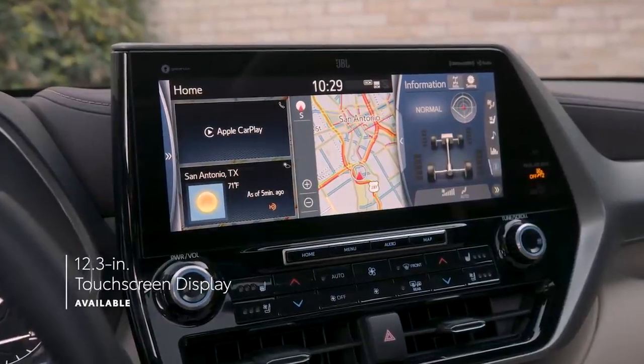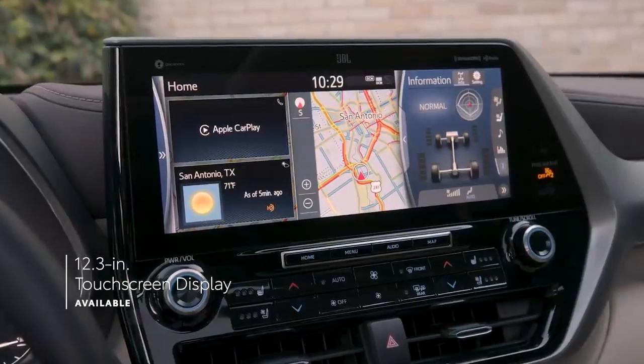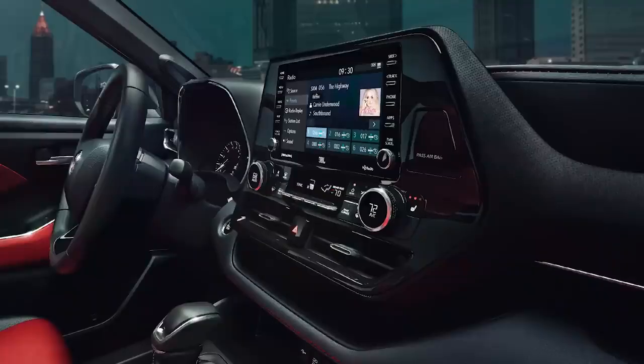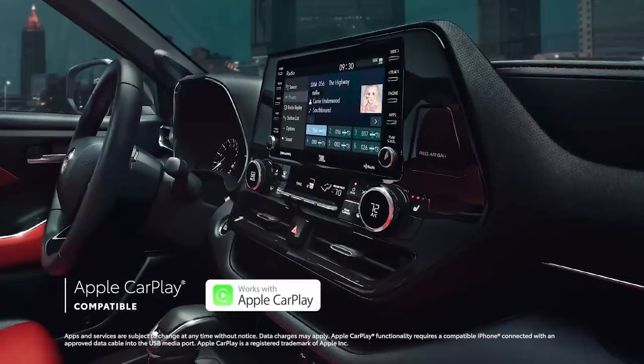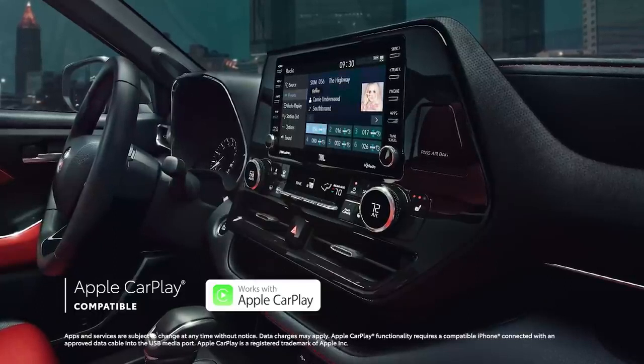Highlander also offers a gorgeous 12.3-inch upgrade for the touchscreen display, standard on Platinum and available on Limited. But regardless of screen size, this system includes standard compatibility for Apple CarPlay, which connects drivers to Apple Music, Maps, Messages, and other favorite apps from your iPhone.